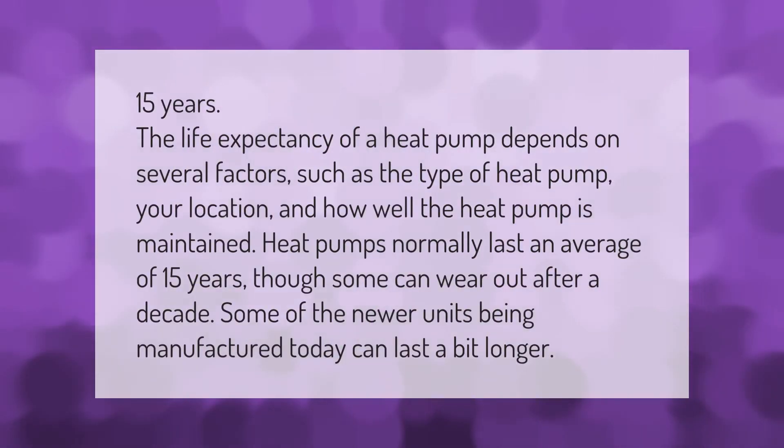The life expectancy of a heat pump depends on several factors such as the type of heat pump, your location, and how well the heat pump is maintained. Heat pumps normally last an average of 15 years, though some can wear out after a decade, while some of the newer units being manufactured today can last a bit longer.